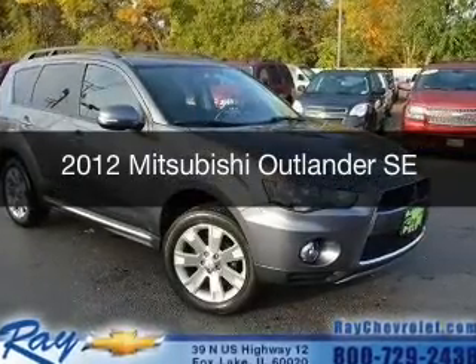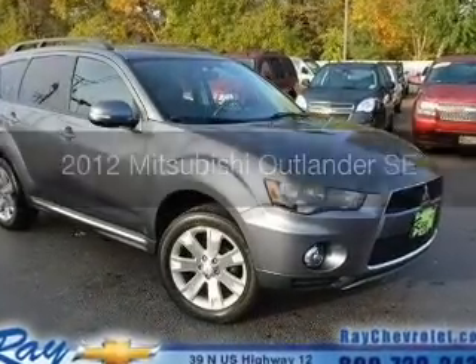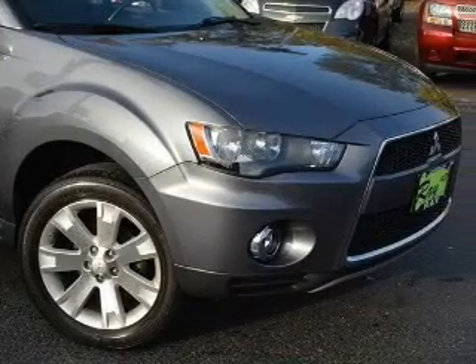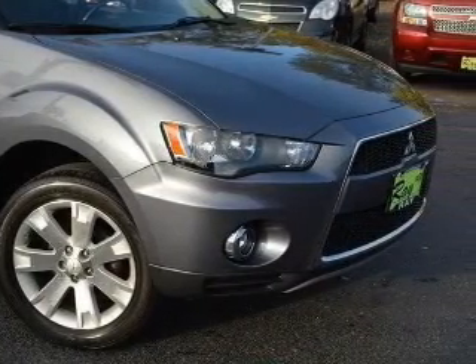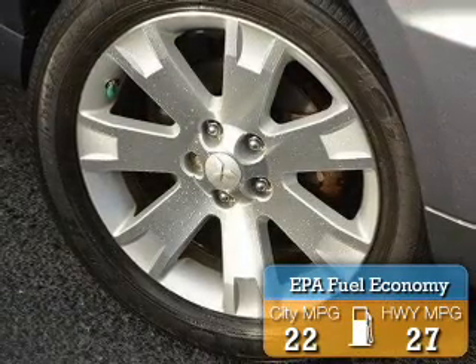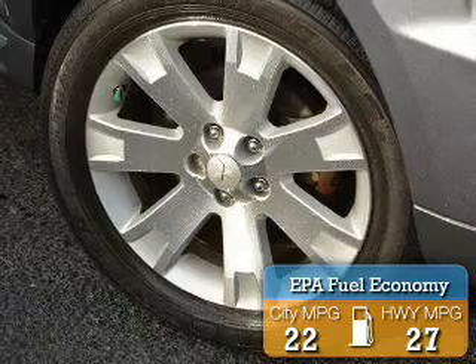This is a used 2012 Mitsubishi Outlander. It's powered by four-wheel drive, a 2.4-liter four-cylinder engine, and a continuously variable transmission. Great fuel efficiency saves you money by requiring fewer trips to the gas station.